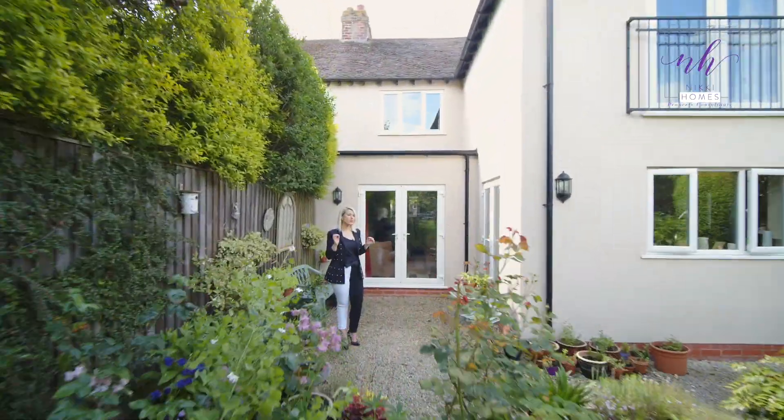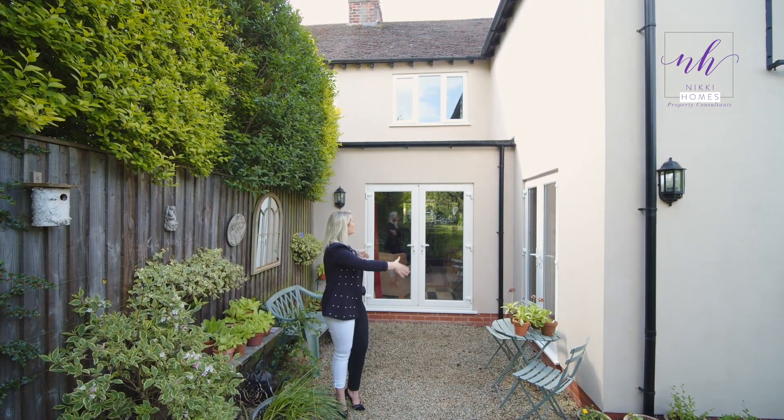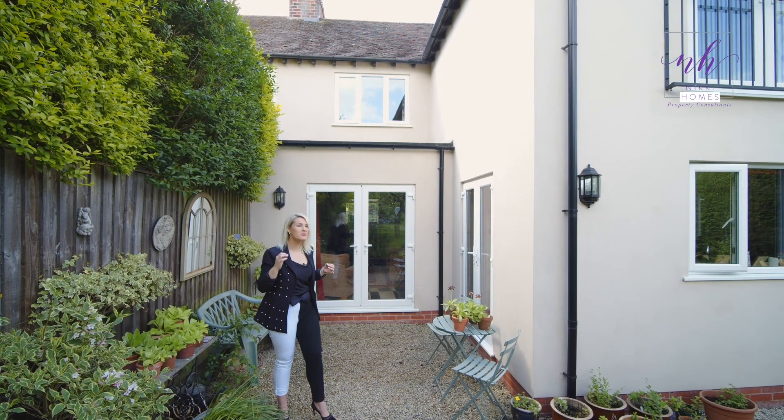Now, if you wanted to add a little bit more to this property, you have got the option to potentially do another double storey extension here and square the property off, giving it even more space.